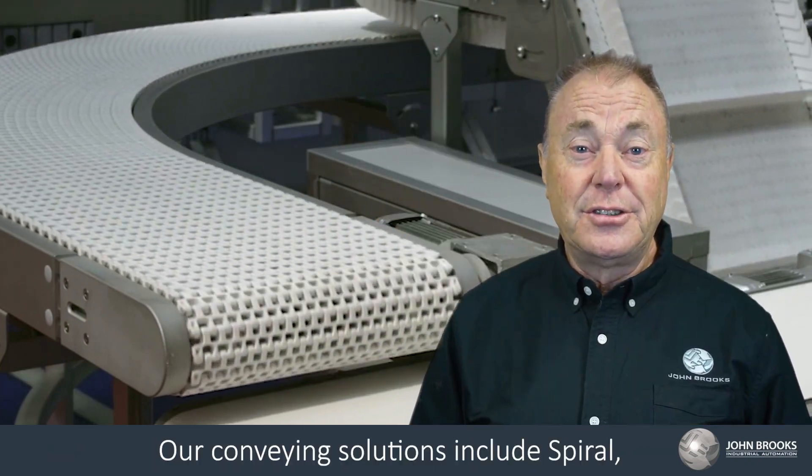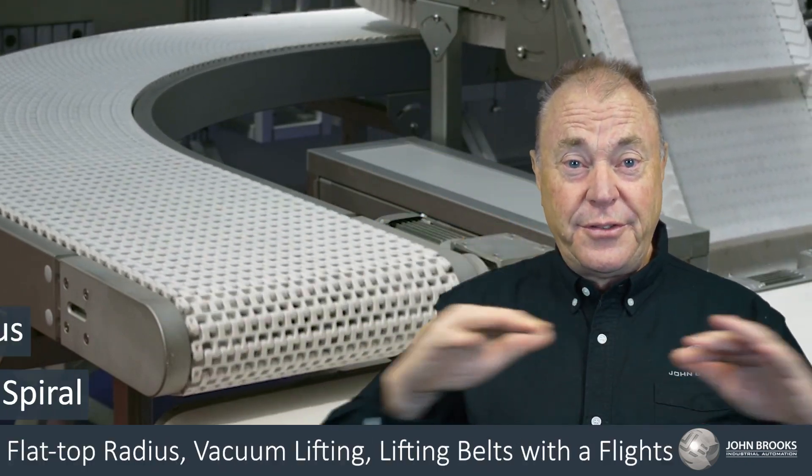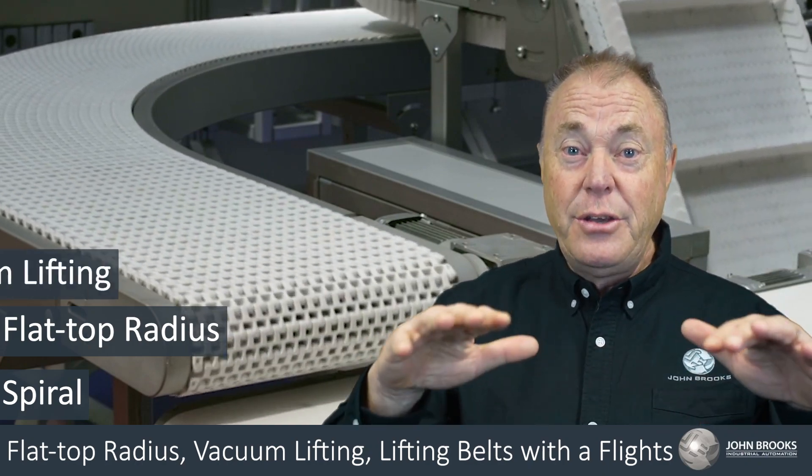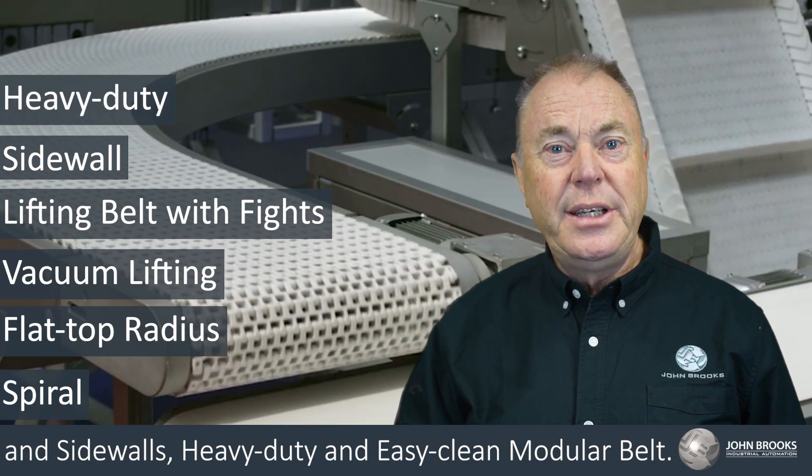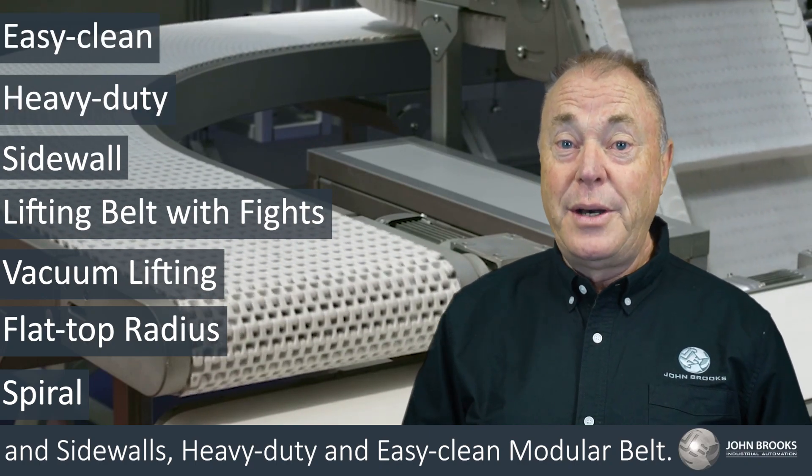Our conveying solutions include spiral, flat top radius, vacuum lifting, lifting belts with flights and sidewalls, heavy duty and easy clean modular belt.